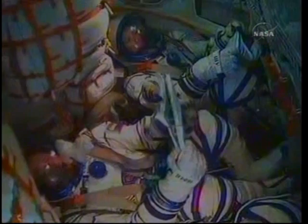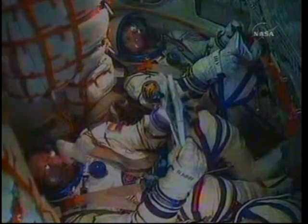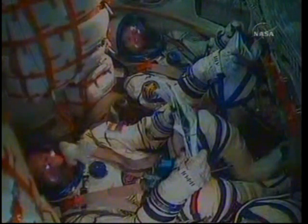Those commands, called time-tag commands, allow many of the Soyuz systems to be automatically activated by the onboard computers at precise times.